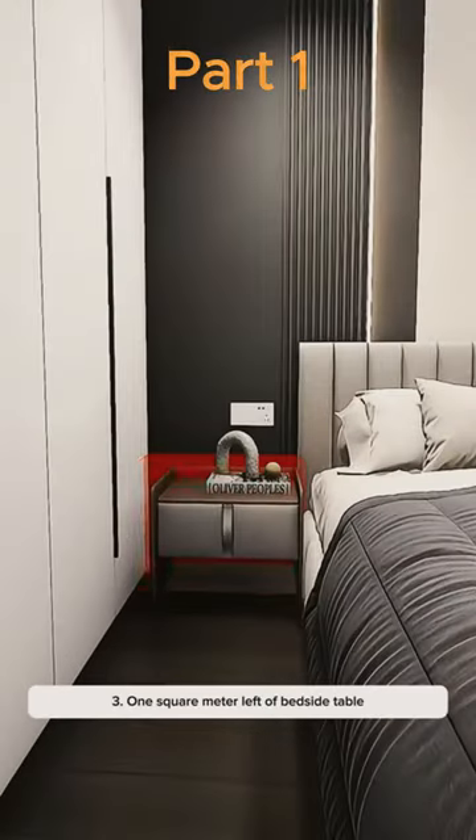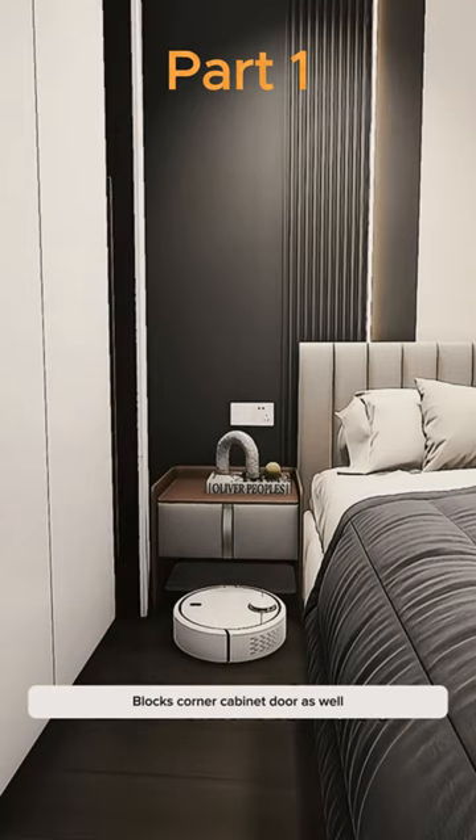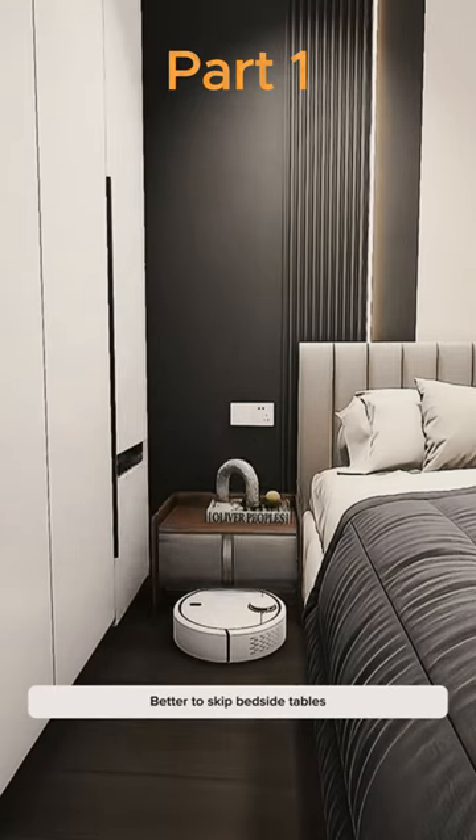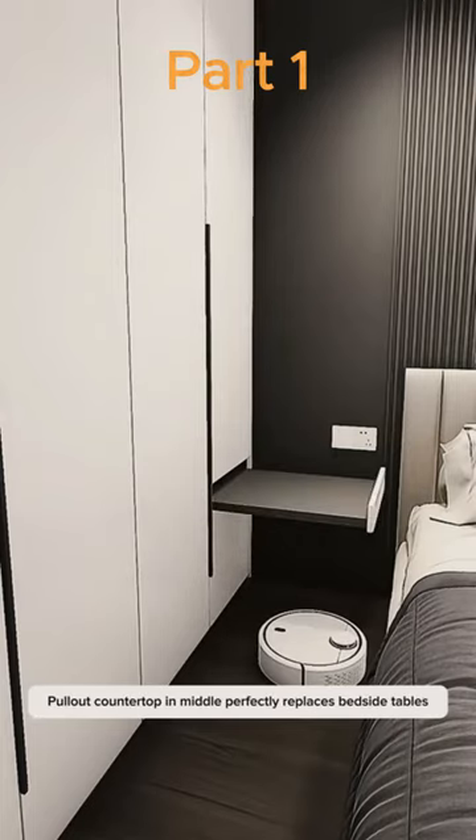Tip 3: 1 square meter left of the bedside table. Not just an unhygienic cavity below — it blocks the corner cabinet door as well. Better to skip bedside tables entirely. Make the corner cabinet double layer, with a pull-out countertop in the middle as a perfect replacement.